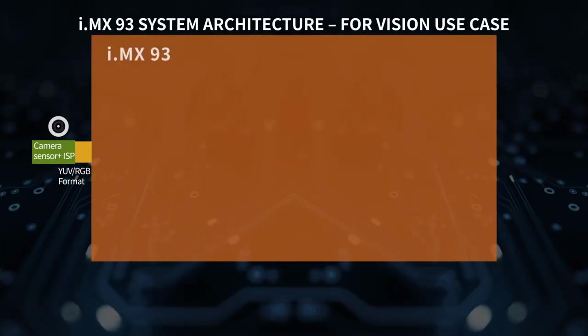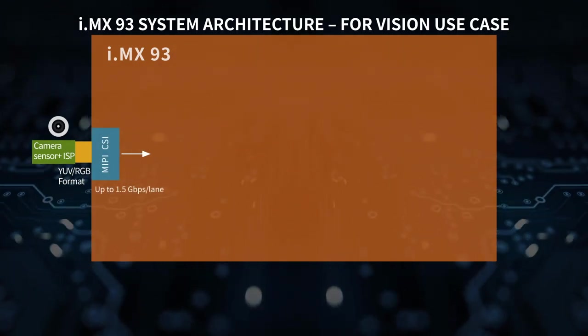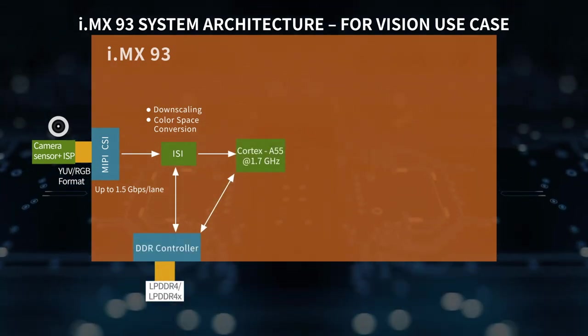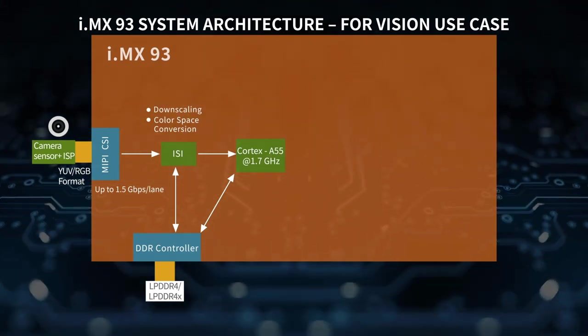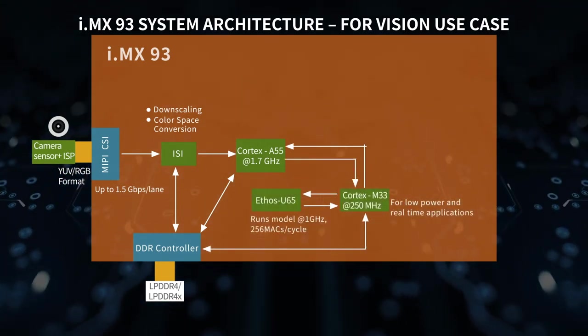From a systematic view, the MIPI CSI port collects a camera frame, sends it to the ISI module for necessary image conversion, then stores the image to DDR memory. Next, the application running on the Cortex A55 is notified that a new camera frame is available, and sends a command to the Cortex M33, which is running as the NPU's control driver, before the NPU runs inferencing on the new frame.